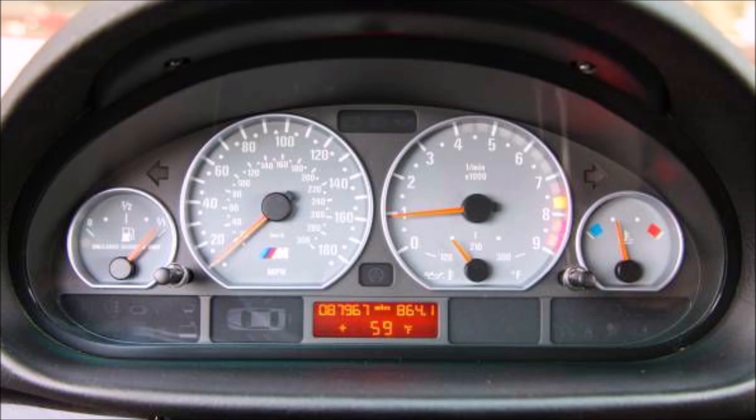If I was going to add a winter beater to my collection, I would seriously consider this car.